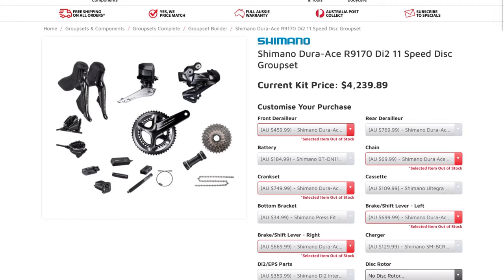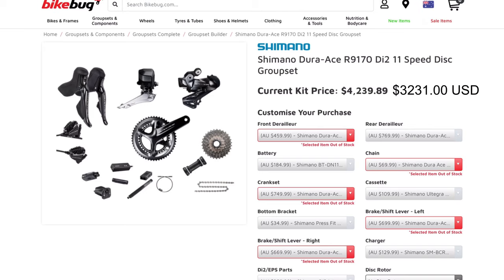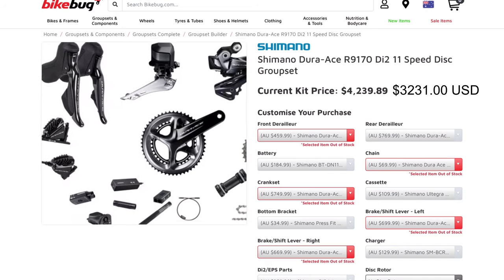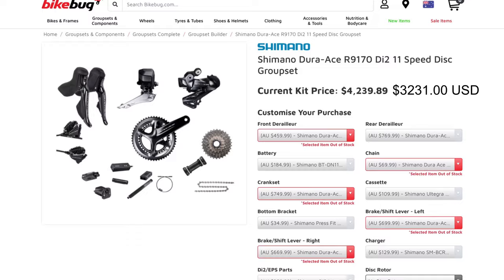Then we have the groupset. Because I'd like to replicate what most people would buy, we'll go with Shimano Dura-Ace Di2 — the top groupset they make. That one worked out to be $3,231 USD on Bike Bug. Let's lock that one in and put it in the cart.